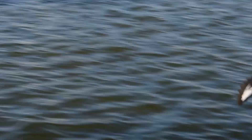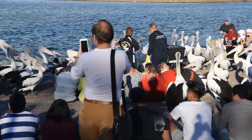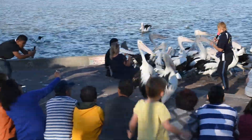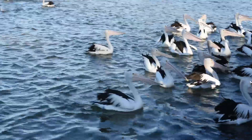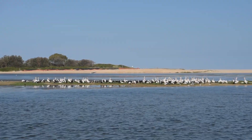I've timed my walk to coincide with the daily pelican feed. It's on at 3:30 every day, 365 days a year, and it's popular with kids of all ages. It's a full house every day — like a popular restaurant, you have to wait your turn sometimes. After having something to eat, the pelicans head out to the sandbar to bask in the sun and digest for a while.